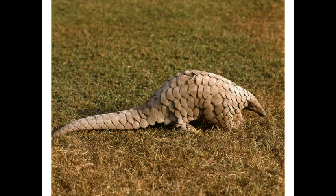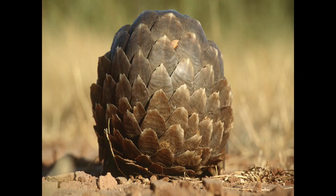The pangolin is the only mammal to have scales on the body. The scales are made of a protein called keratin — the same material as our nails, a rhino's horn — all consist of keratin.